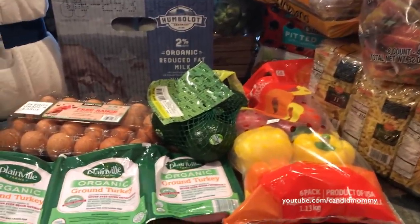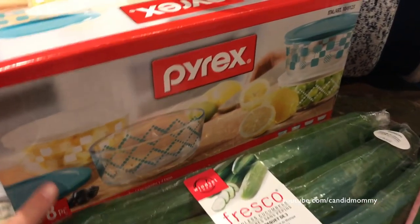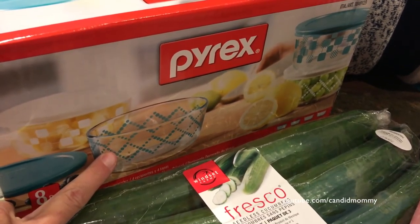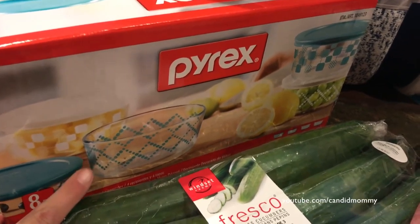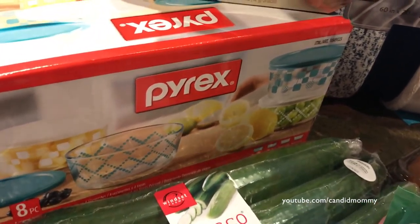We'll start with a few things I really didn't need to buy. These Pyrex — there are four of them. I like sending my boyfriend's lunches in these because he can heat them up in the microwave and they're glass. They were on sale for $10, so it's $2.50 each — kind of a good deal.